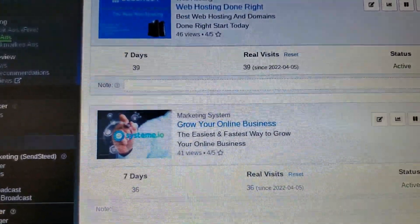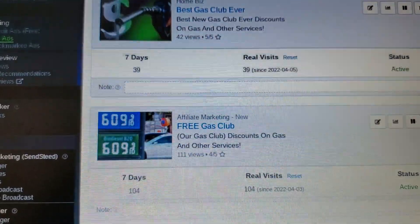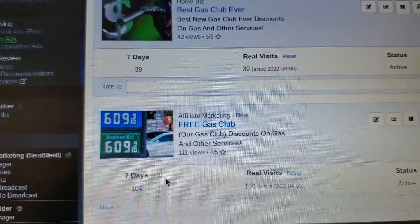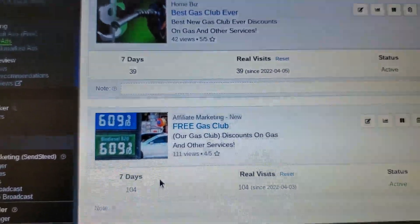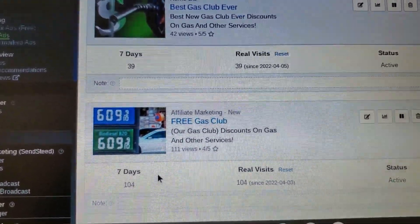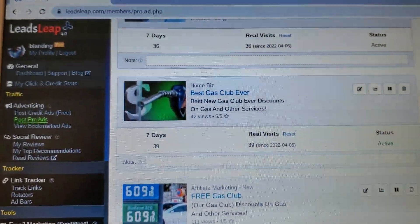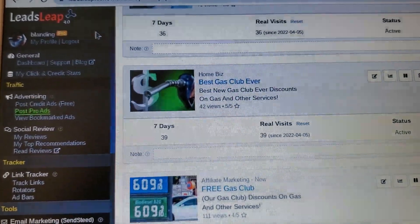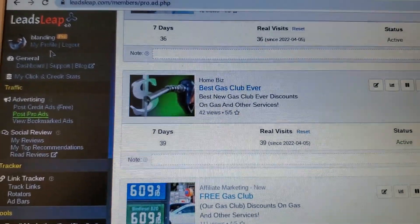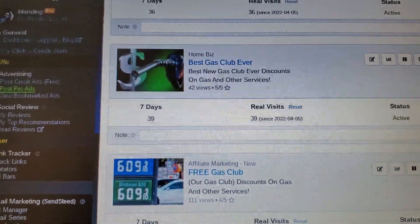I'm doing Systeme.io as well, so this gives you an idea of how much you can market with LeadsLeap. Look at how many leads I'm getting. This is going to get harder once they turn on the credit card function in Our Gas Club back office — it's no longer going to be free. It's going to be $19.95, so it'll be harder to get leads. But I'm telling you, get LeadsLeap — you will have a better chance of getting leads for all your affiliate programs. My username is Blanding and I'll have a link in the description below.